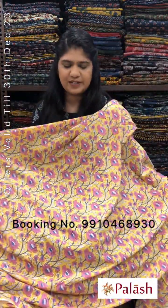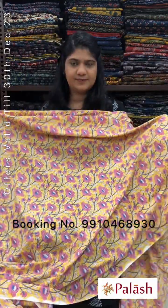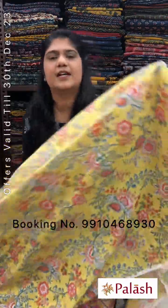These fabrics are suitable for kurtis, shirts, skirts, and pants. Yellow color with all-over gel printed design.